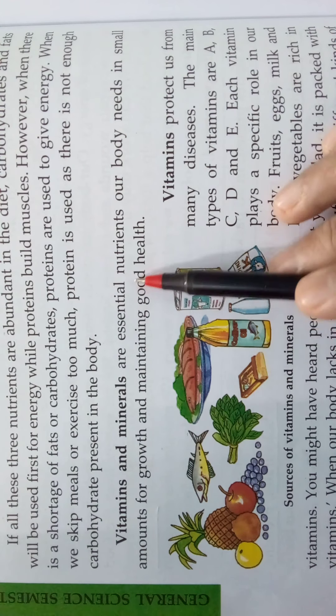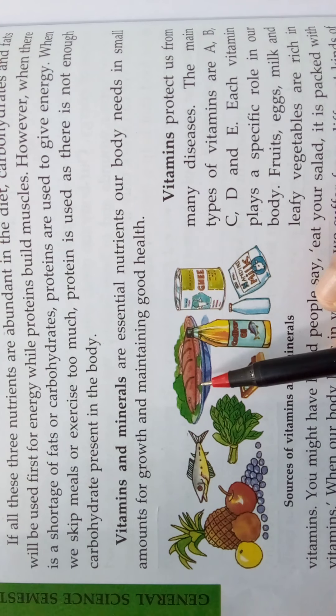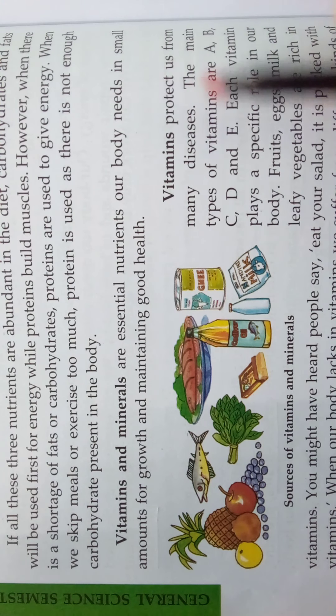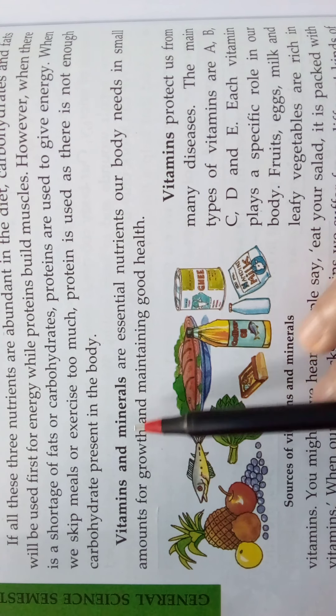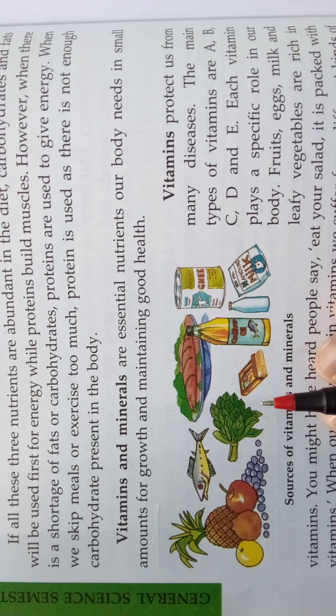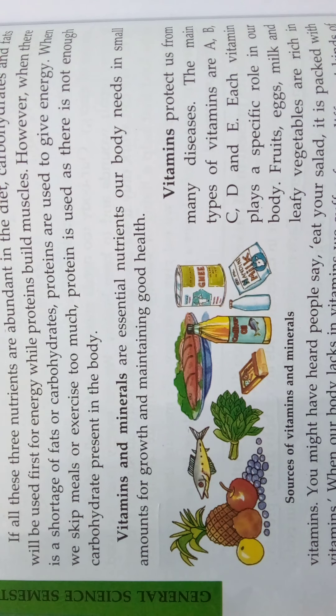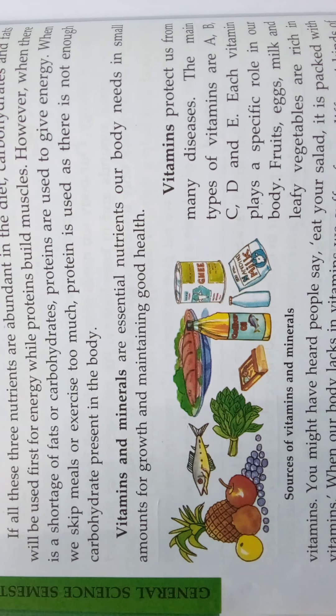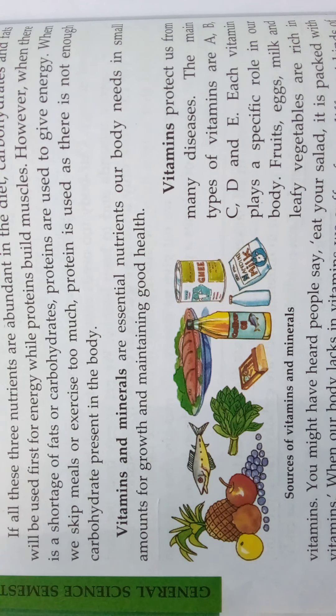Vitamins and minerals are essential nutrients and very important for our body. Vitamins protect us from many diseases. Because they protect us from diseases and keep us healthy and fit, vitamins and minerals are called protective food. Foods that are rich in vitamins and minerals are called protective food, as they protect us from various diseases and make us healthy and fit.